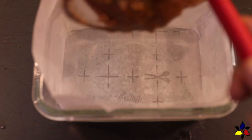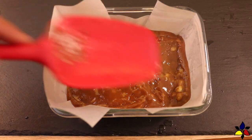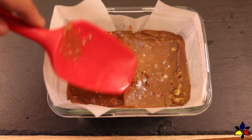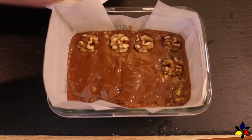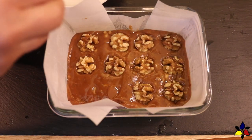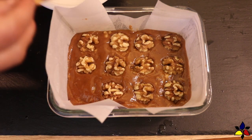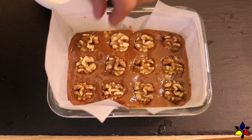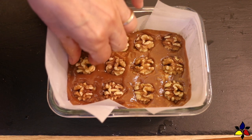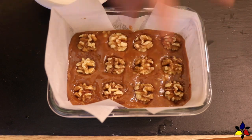Now that everything is combined, the next step is to pour your fudge mixture into a parchment-lined container. Then take your spatula and smooth and flatten the top of the fudge. At this point, if you like, you can add walnut halves on top, as I'm doing here. To make these walnuts stick well when the fudge is done and have them stay in place, just very gently press the walnuts into the fudge mixture so that it will set firmly. Lastly, cover your container with cling wrap and refrigerate.